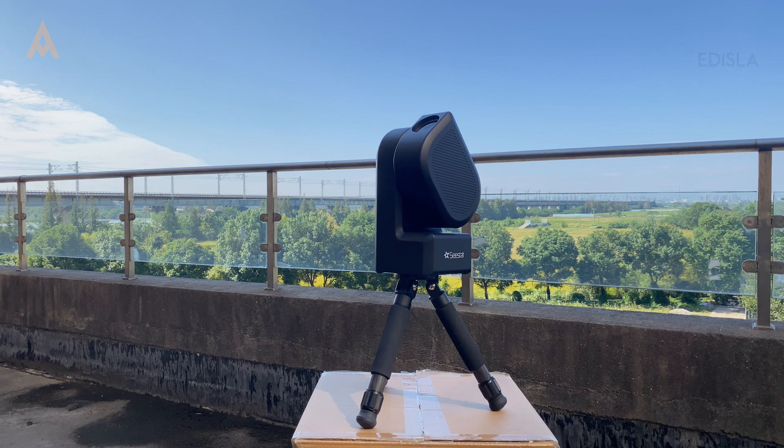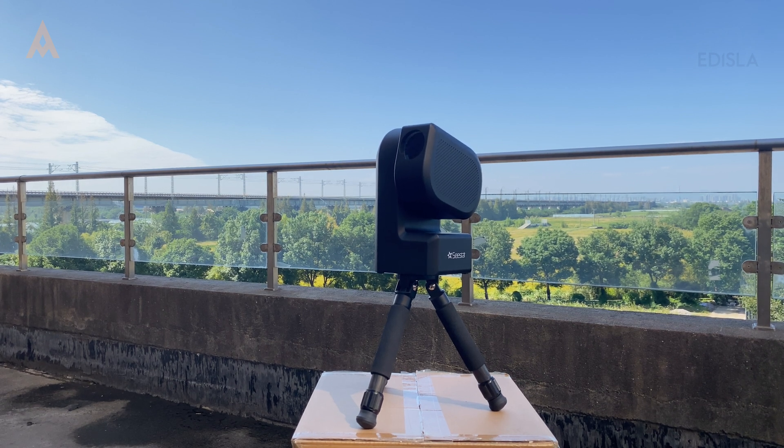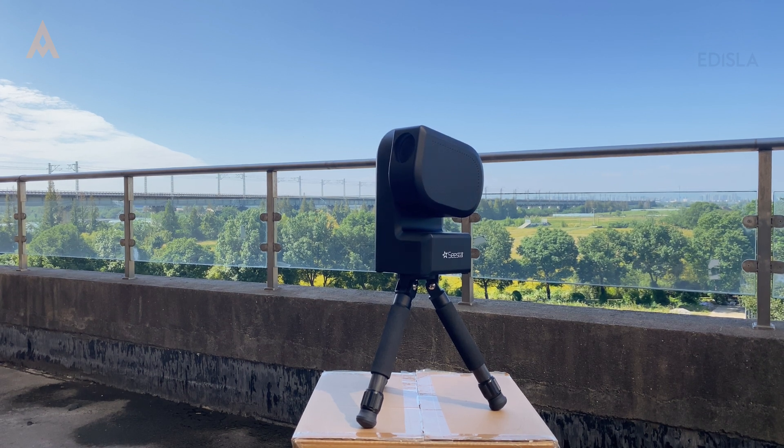While these smart telescopes offer a fun and accessible experience, anyone aspiring for deeper astronomical pursuits might want to consider investing in a more advanced, customizable setup down the line. Regardless of your choice, smart telescopes are making the night sky more accessible than ever — and that's something to celebrate.